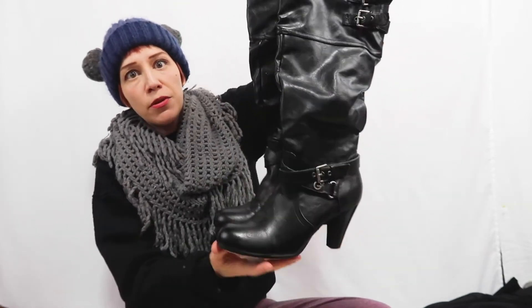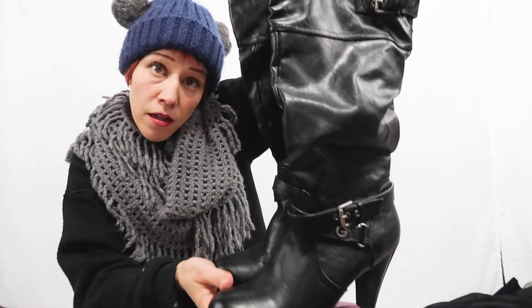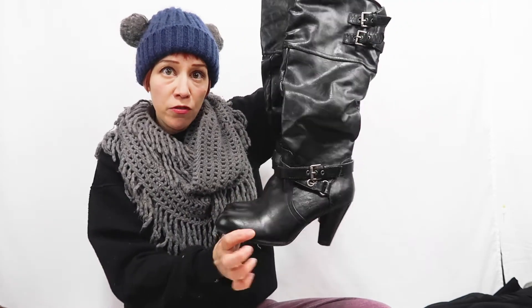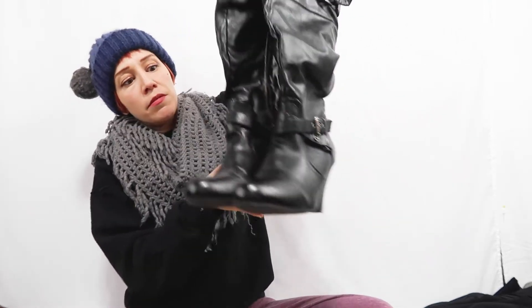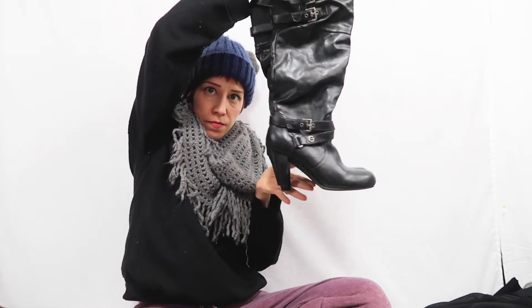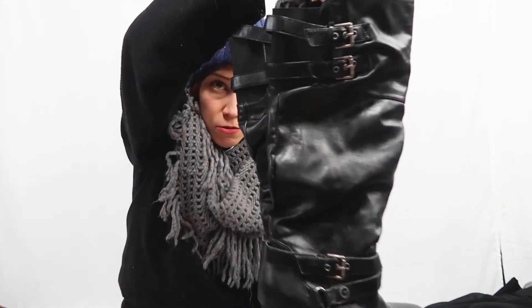I picked up a pair of tall black Gas leather heeled boots. These are basically like new — I don't think whoever had them wore them very much, maybe once or twice. I picked these up at Goodwill. I thought they were really cute.